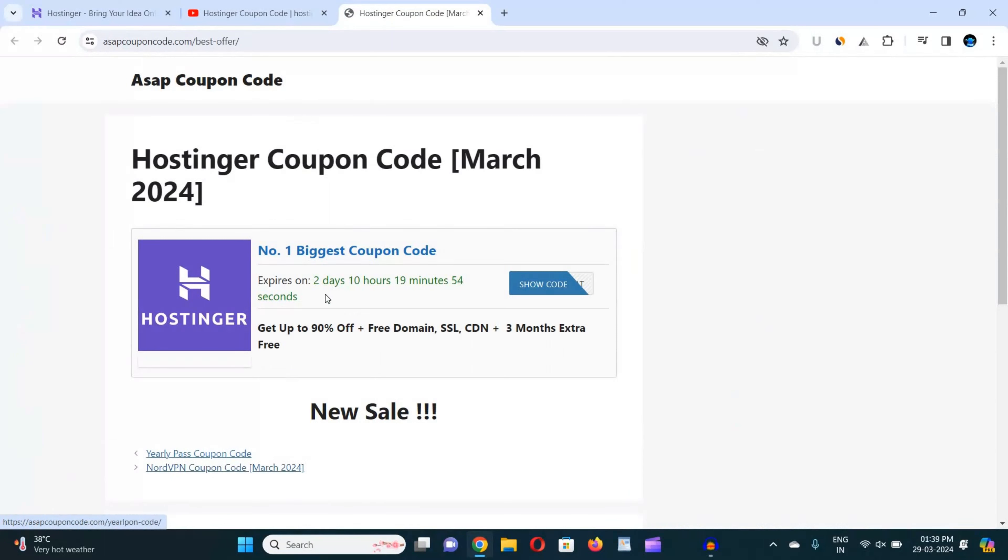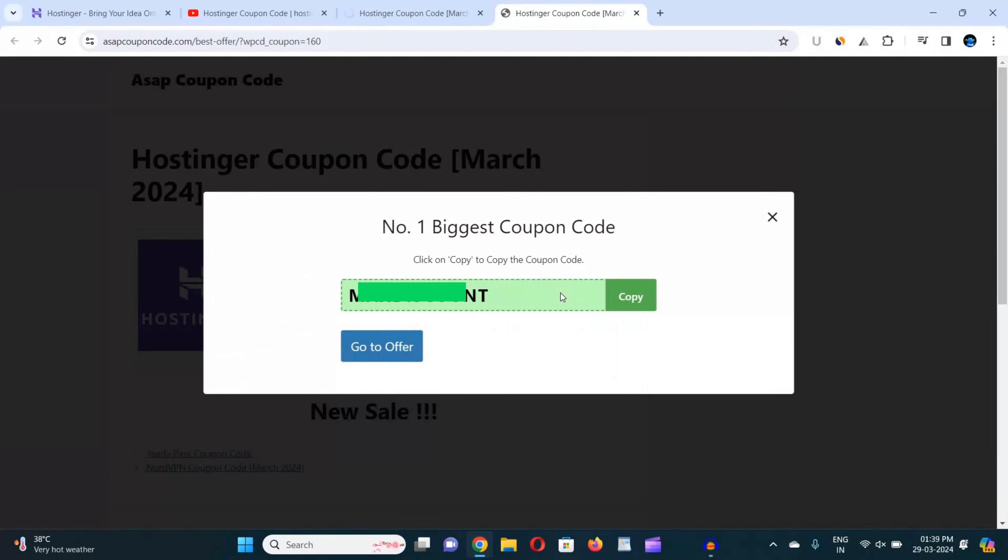When I click on the description box link, you can see the website has opened. Here you can see the coupon code and the expiry date mentioned. This website provides you real-time coupon codes for Hostinger. Just go to the description box or pinned comment link, then click on the 'Show Code' button. You can see the coupon code has appeared on my screen. Now click on 'Copy' and the coupon code has been copied.